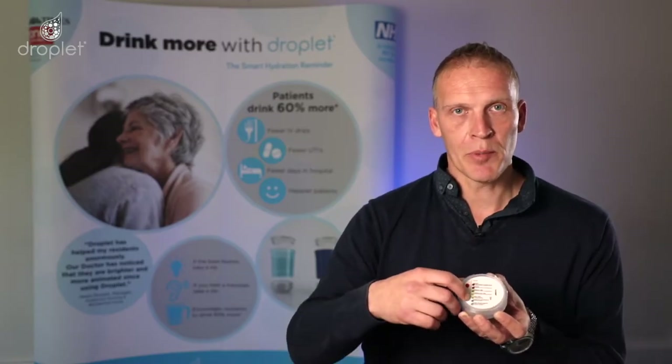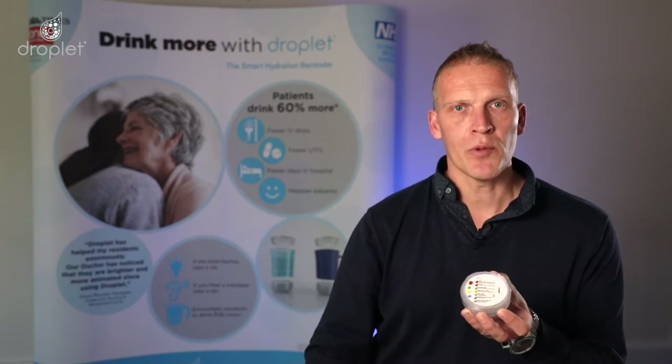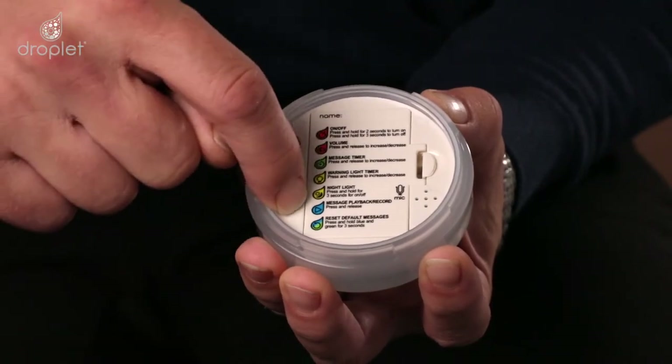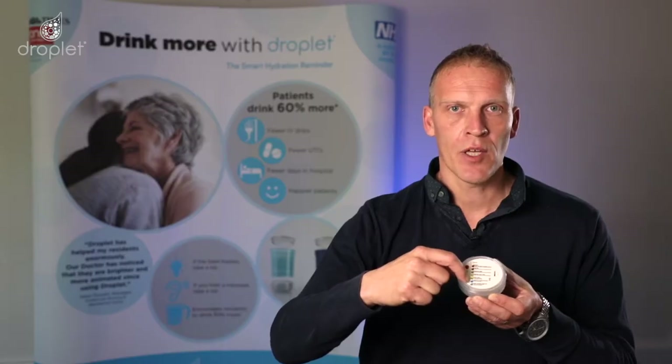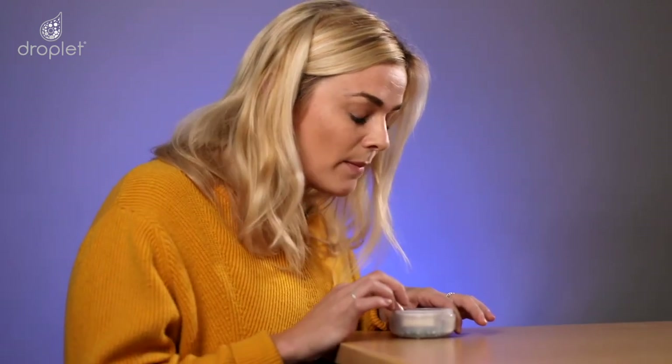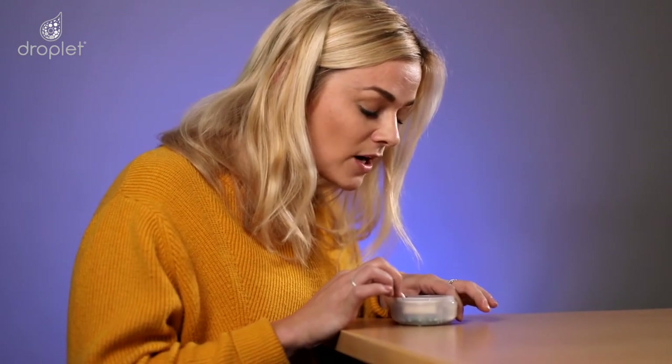To listen to the reminder messages, simply press and release the blue button. The Droplet unit will then play the current message and ask if you want to keep it or record a new one. To keep it, simply press and release the blue button again and it will move you to the next message. To record your own message, press and hold the blue button. The Droplet unit will then beep. Once you hear the beep, continue holding the blue button and record your own personalized message. For example: 'Mum, when the light flashes, it's time to take a drink.'